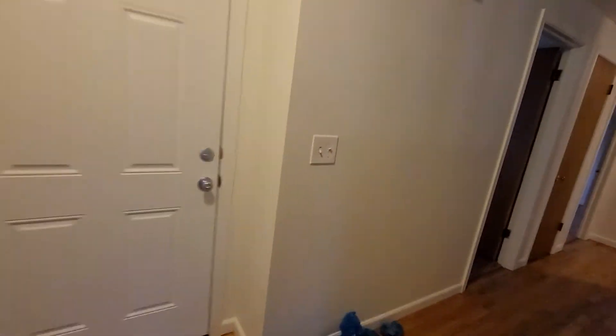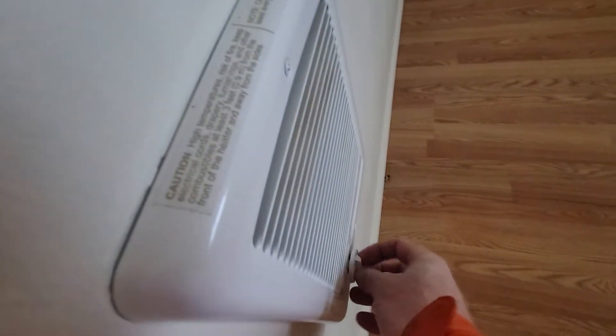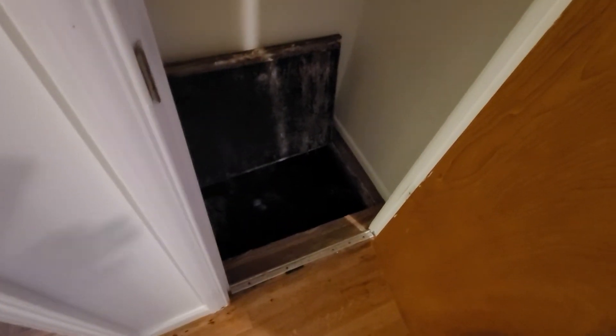Make sure all the heaters are off. The cadet heater here is in the off position. We're going to allow the crawlspace hatch door to remain open.